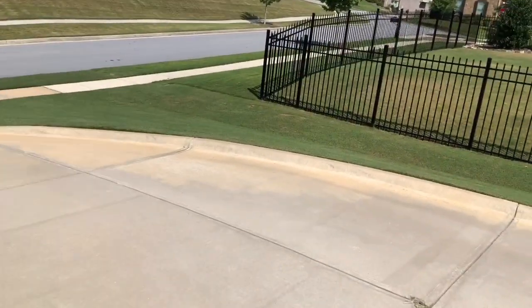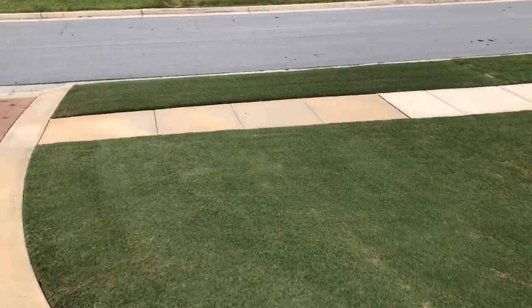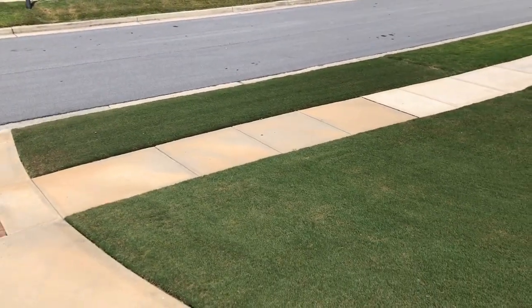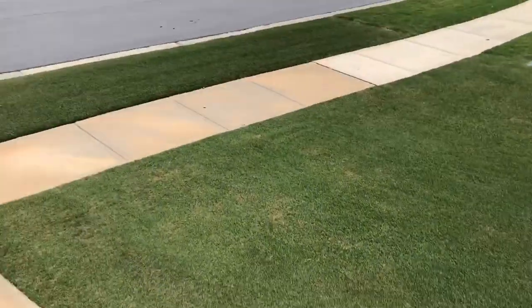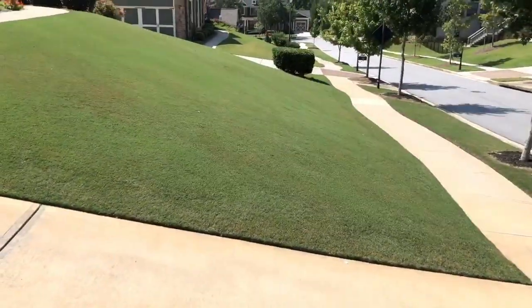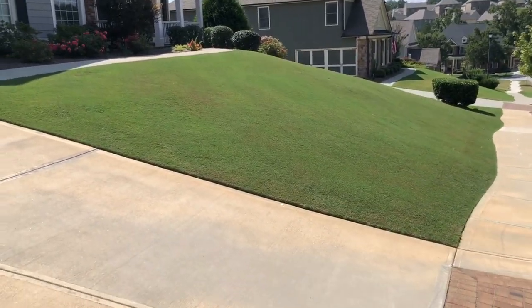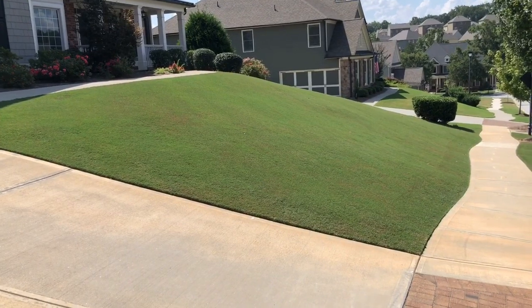Hey YouTube, Ron here with another quick lawn update. It is the month of September, so I want to show you guys the state of the lawn and what's changed since the last update. We haven't had a lot of rain, so that's not good. The last PGR — the last plant growth regulator treatment for the year — has gone down on the lawn. You can see how the landing strip looks, and I'll show you guys the front.